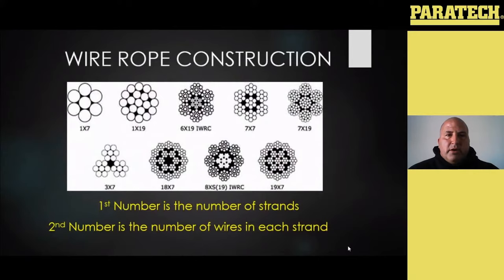There are all sorts of different types of construction. When you buy it, it's going to be numbered — like a one by seven or a one by nineteen. That first number represents the number of overall strands, and then each one of those strands is going to be made up of smaller wires — that second number represents the number of wires in each strand. Wire rope is made in all sorts of different configurations based on what it's designed for — whether it's a sling, or whether it's wire rope for cranes or winches or anything like that.